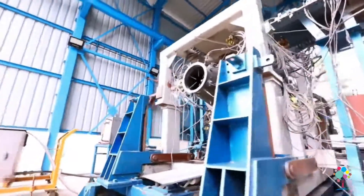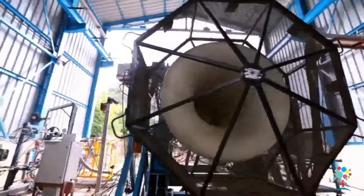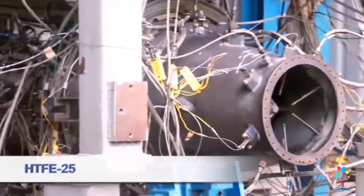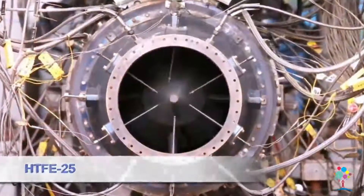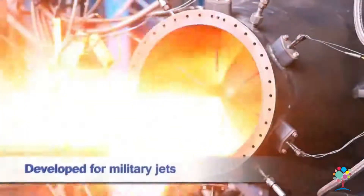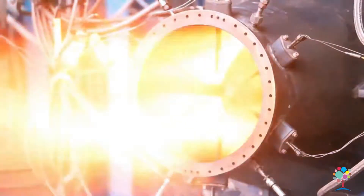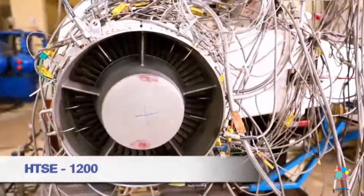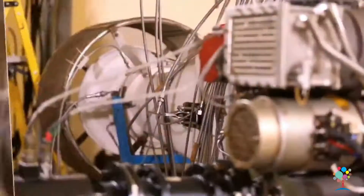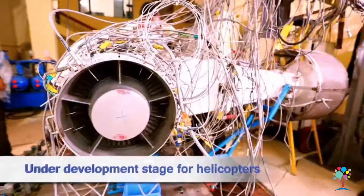HAL has ventured successfully into designing gas turbine engines for aircraft. A 25 kilo Newton thrust Hindustan Turbofan Engine HTFE-25 has been developed to power military jets and trainers. The Hindustan Turbo Shaft Engine HTSE-1200 is under development with advanced features to power helicopters in challenging environments.